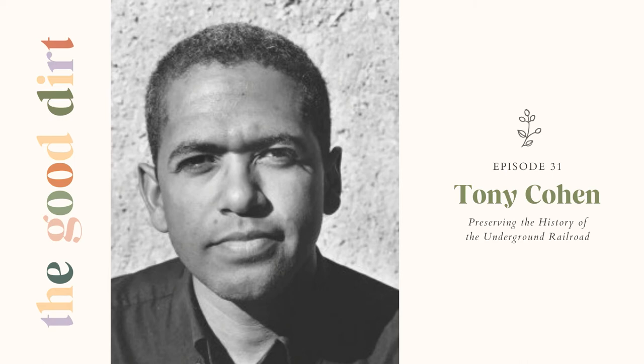The Underground Railroad was a loosely to tightly organized system of escape, which featured sanctuary locations — sometimes safe houses where people were sheltered at night, but mainly outbuildings such as barns and spring houses where someone escaping slavery could stop and refuel and get directions and assistance.